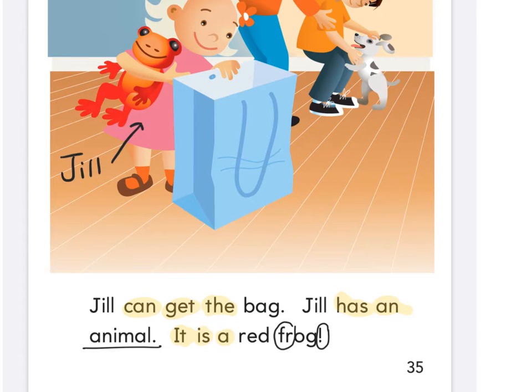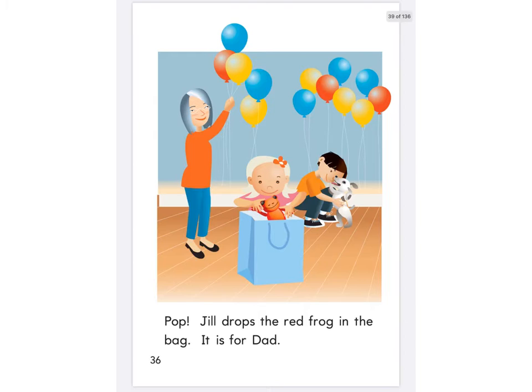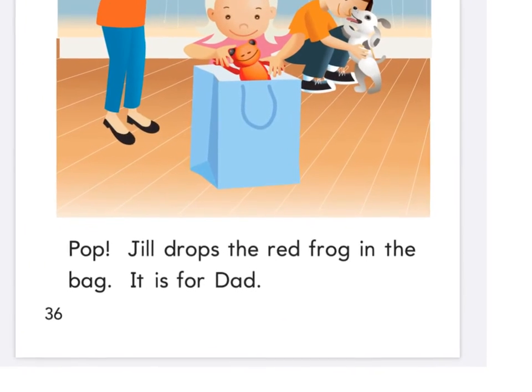What does Jill have? She's got a frog, and she's getting it into the bag — putting the frog in the bag. What adjective is describing the frog on that page? It's red. A red frog. They're blowing up balloons and playing with the dog, so she's sneaking that frog inside the bag, isn't she?